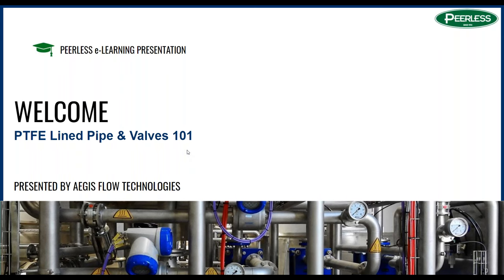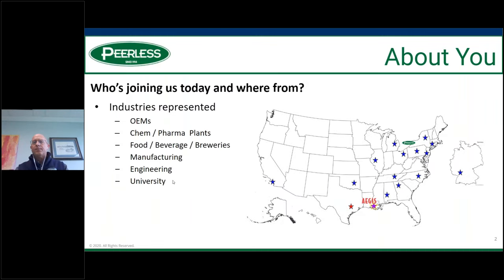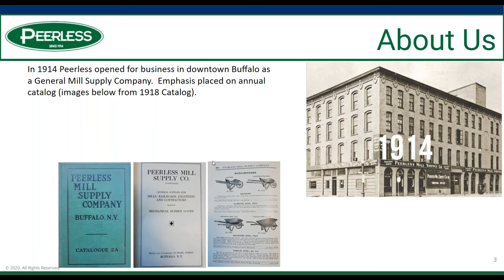Once again, we're going to talk about Teflon line pipe and valves. If you look around the room today, we've got a bunch of great customers from many different industries and many different regions — as far away as Germany as well. Aegis down here is out of the Geismar, Louisiana area, and Johnny, who's presenting today, is from the Mobile, Alabama area.